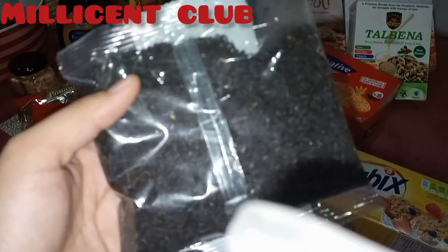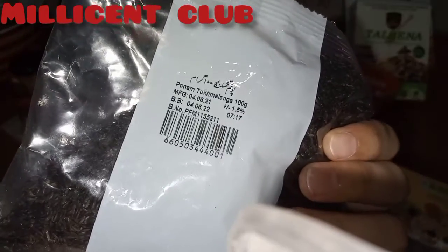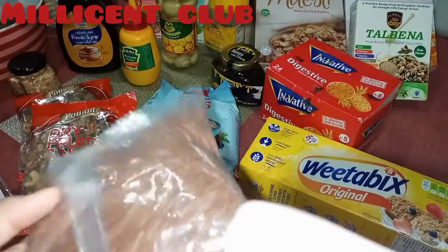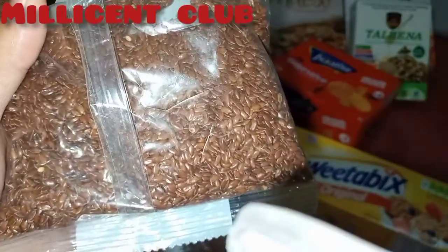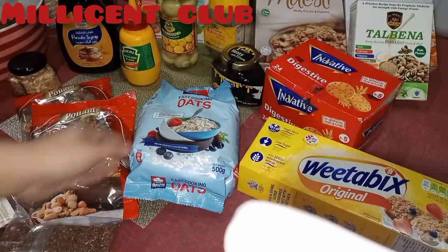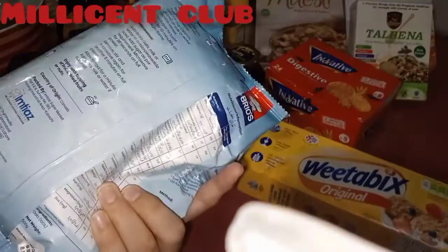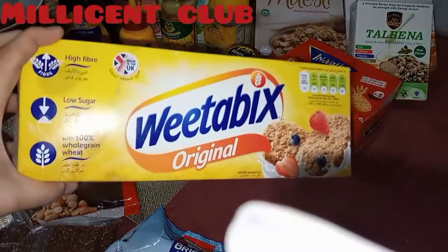First, this is the chia seeds — Poonam company from Imtiaz. Chia seeds help with weight loss. This is flax seeds, also rich in omega-3 and best for hypothyroid people. This is two packs of flax seeds.